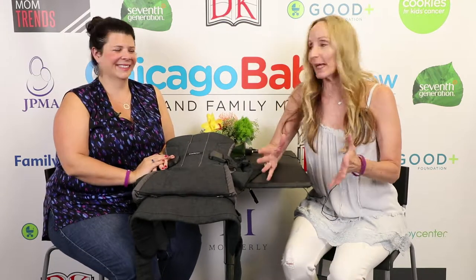Hi guys, I'm Sherry and we're here today at the Chicago Baby Show. I'm with my friend Julie from Twiniversity. We have a host of about 40 bloggers coming today to show us some of the best finds from the floor, and Julie's going to tell us what she found.